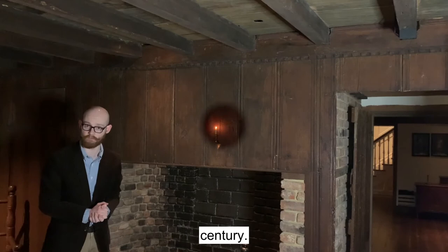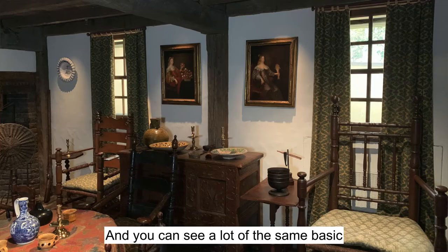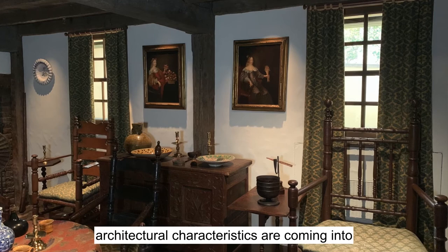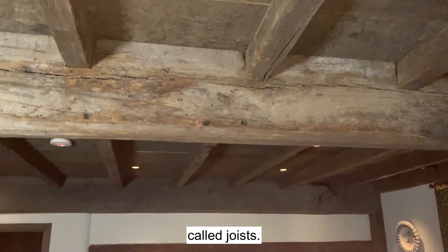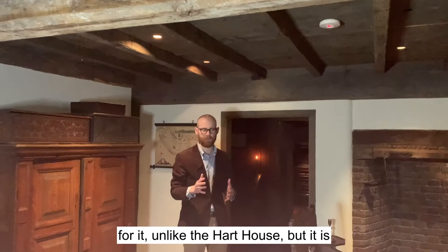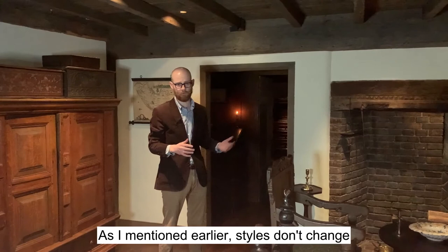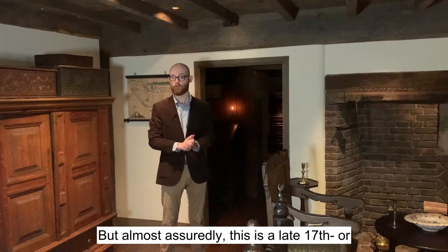Moving out of the Heart Room, we're now in what's called the Oyster Bay Room. You can see a lot of the same basic architectural characteristics coming into play. We've got this long, broad summer beam — that's this beam in the middle here — supporting these smaller beams called joists, which in turn support the floor above. This is classic early English construction. This house we don't have a precise date for, unlike the Hart House, but it's probably late 17th, early 18th century. Styles don't change in any specific year, so it can be a little bit of a challenge to date very early houses, but almost assuredly this is a late 17th or early 18th century house.